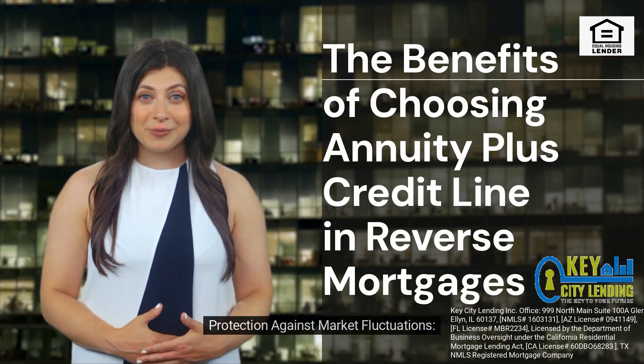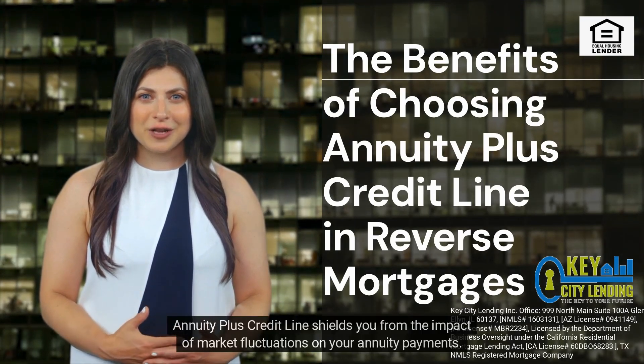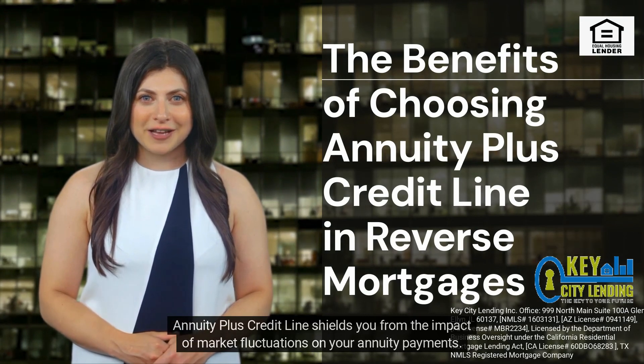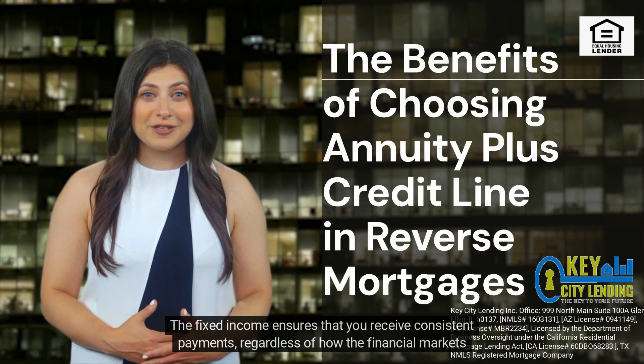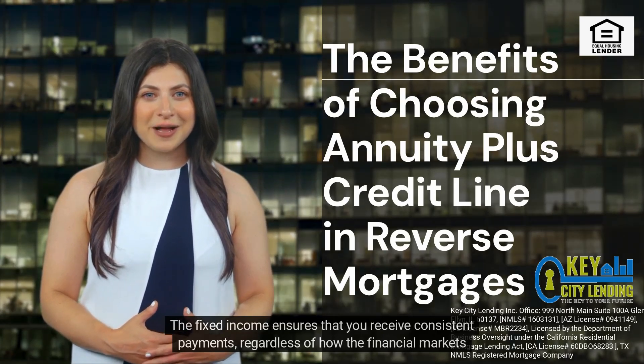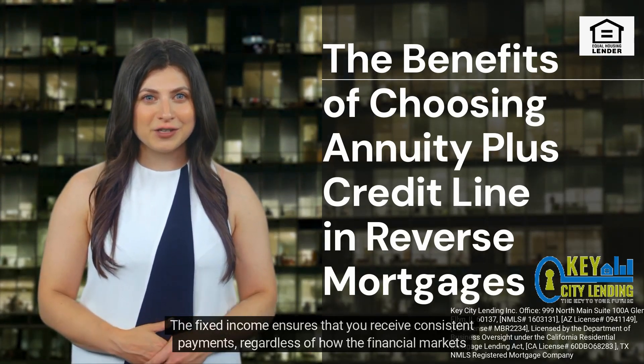Annuity plus credit line shields you from the impact of market fluctuations on your annuity payments. The fixed income ensures that you receive consistent payments, regardless of how the financial markets perform.